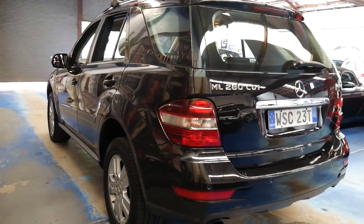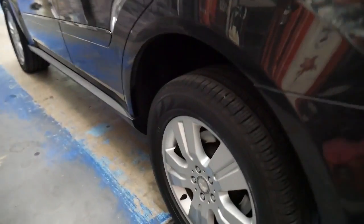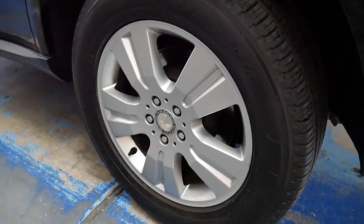I can't see any dents or scratches in this car. The wheels are in good condition. I've had these Pirelli Scorpion tyres on my own car and they're very good.